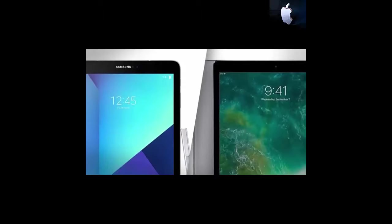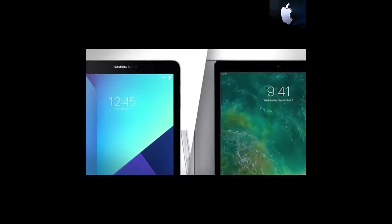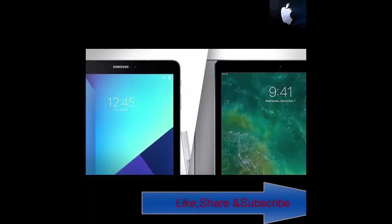We already know that Samsung has been rivaling Apple ever since forever, or so it seems, and some of the devices that fight each other are the Samsung Galaxy Tab S3 and the iPad Pro 2017. But let's see how they stack up against one another.